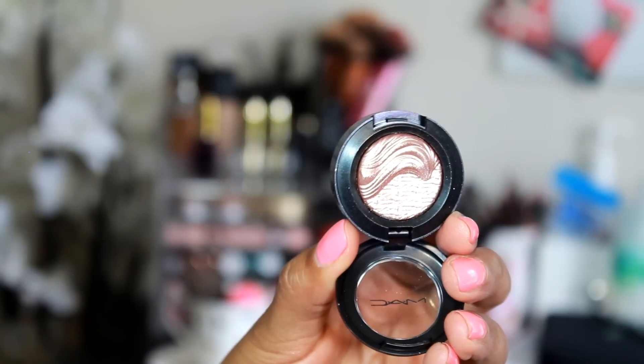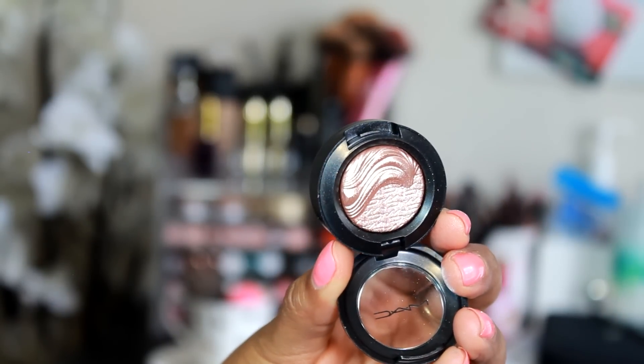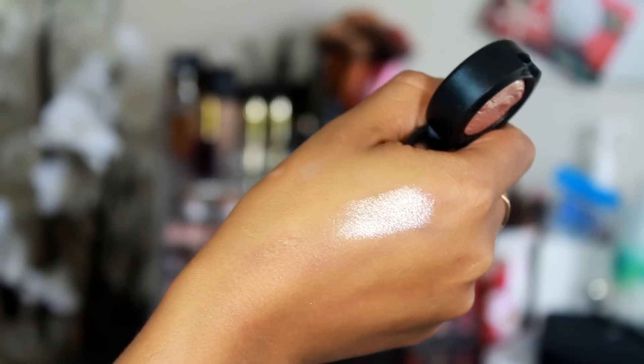I picked up two of the Extra Dimension eyeshadows that they recently came out with. I'm not sure if these are permanent or limited edition — I'll try and find out and link it down below, but if you guys know, please inform anyone in the comments section. I picked up two of the lighter shades because I like to use these as highlighters. I picked up the color Sweet Heat. I really love the way they make these eyeshadows — the pattern and stuff like that is really eye-catching and just unique. The color on this is absolutely gorgeous as a highlight color.